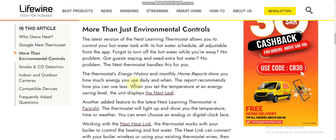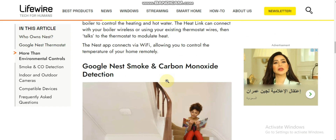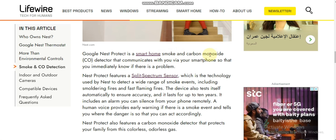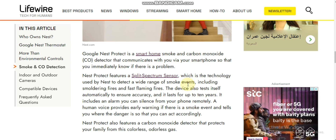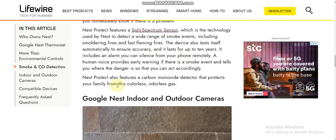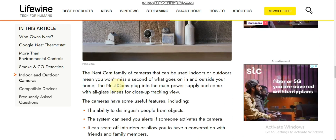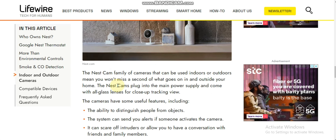There is more than just environmental controls. The latest version of the Nest Learning Thermostat allows you to control your hot water tank with its own water schedule, all adjustable from the app. Forgot to turn off the hot water while you're away? No problem. Need extra hot water? No problem — the Nest Thermostat handles this for you. The Nest app connects via Wi-Fi, allowing you to control the temperature of your home remotely.